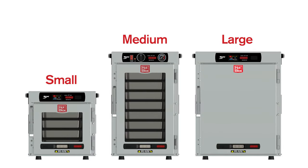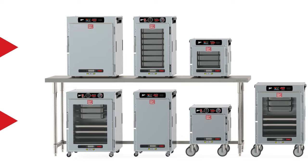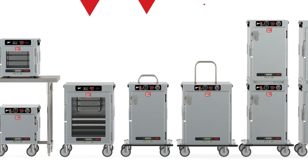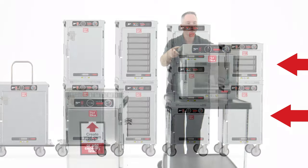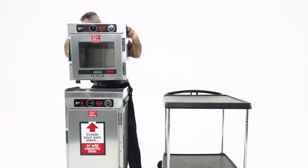Metro offers three space-efficient sizes to fit your needs. Place them above or below a countertop surface, configure them to be transport capable with large casters and heavy-duty bumpers, or stack several units together to save floor space. You can even stack them yourself if more units are needed later on.